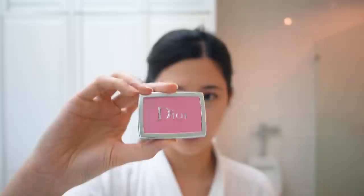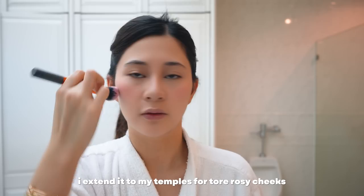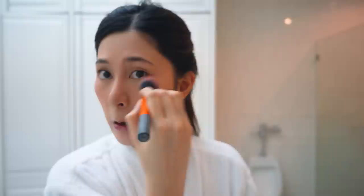After contouring my nose, I do my blush. I recently discovered this a few months ago — it's from Dior, a super Barbie pink shade I learned about from Kylie Jenner. It's supposed to be a contour brush but I use it to apply blush. I tip it in the pan, shake it off, and apply it here. I extend it all the way to my temples so I'm super rosy, and I also like to put some under my eyes.